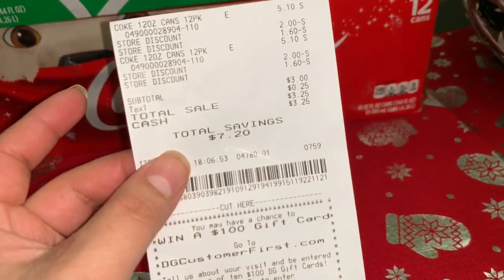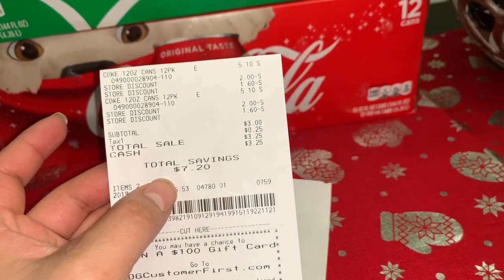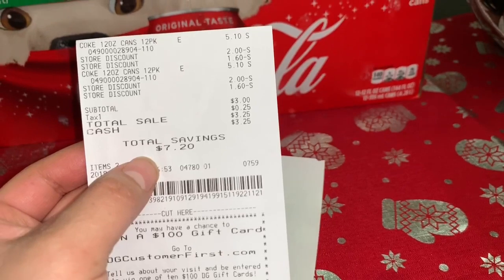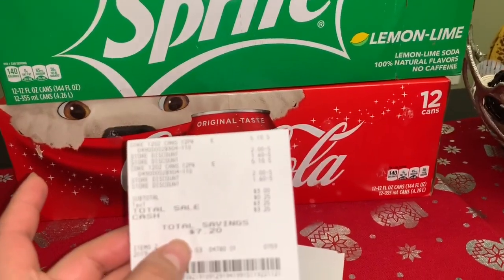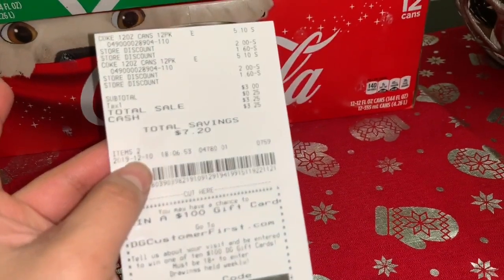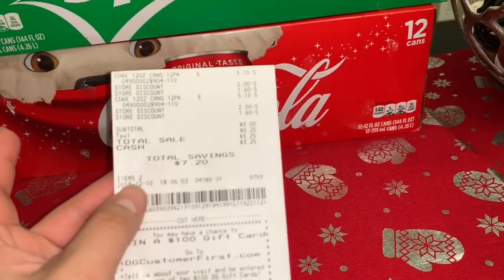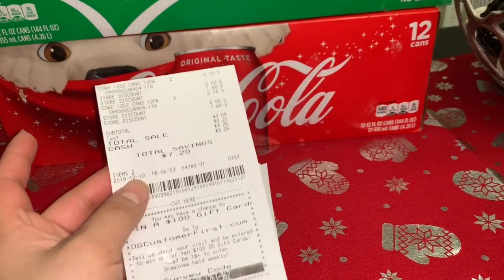So this is the total I paid: three dollars and 25 cents for these two 12-packs of Coca-Cola and Sprite. It also qualifies for the Sprite. I'm assuming it's a glitch since the digital coupon was supposed to require spending ten dollars on Coca-Cola products, but we only spent seven dollars and 58 cents. I saved seven dollars and 20 cents on these two 12-packs. Just wanted to share this great deal at Dollar General — comment below if you have any questions, and I'll see you in my next video!